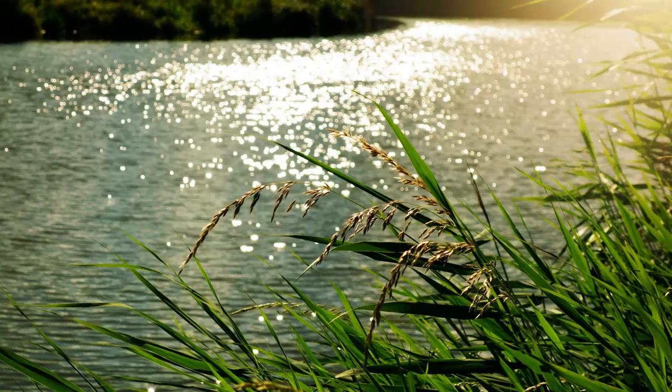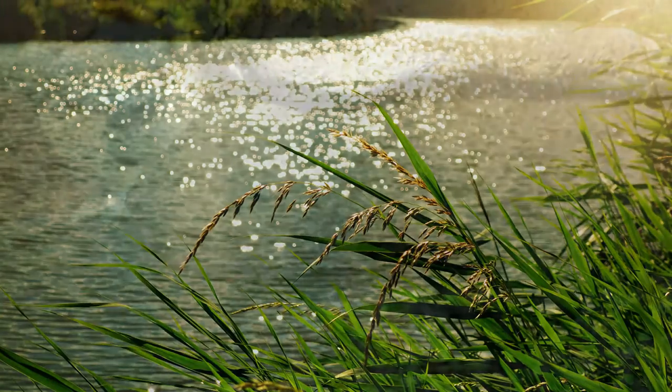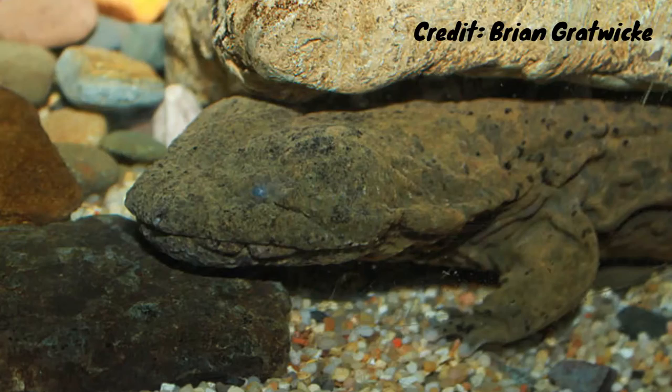In the rivers of the United States, there's an animal said to come from hell itself. But actually, this giant salamander is more closely linked to the dinosaurs than to fire and brimstone.